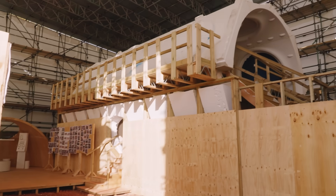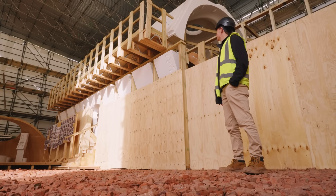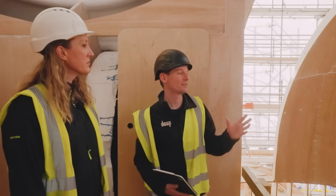What I really like about the model, which is going to get more and more impressive as it increases in fidelity, is it gives you that sense of scale and size.